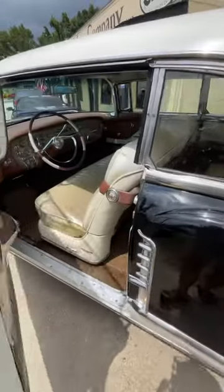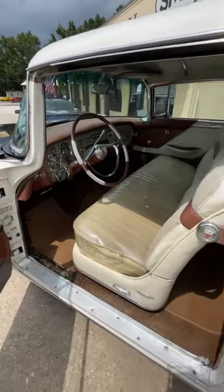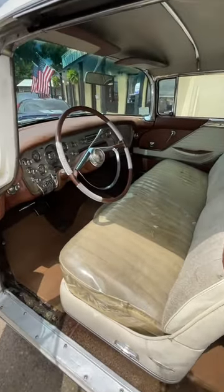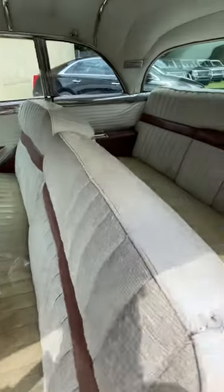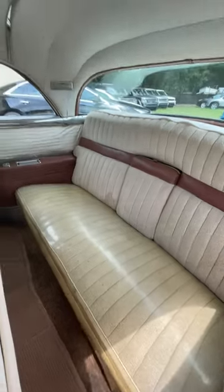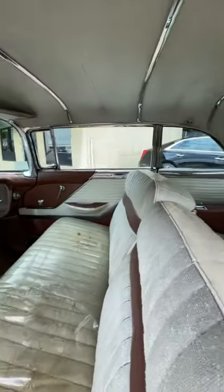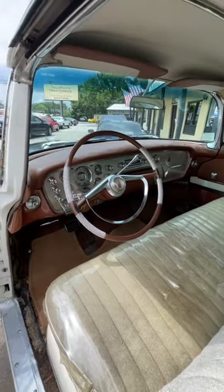I've been told that this was actually more expensive back in the day than buying a Cadillac. It's a family car but two-door — you get the family in, you got plenty of room back here with plenty of legroom and plenty of headroom. This is just interesting, and it cranks up and drives right off the lot.